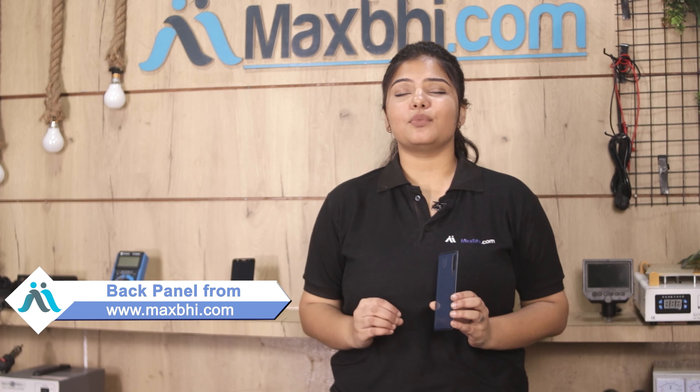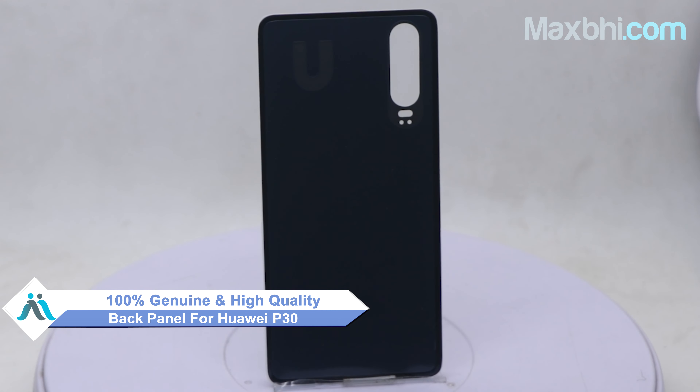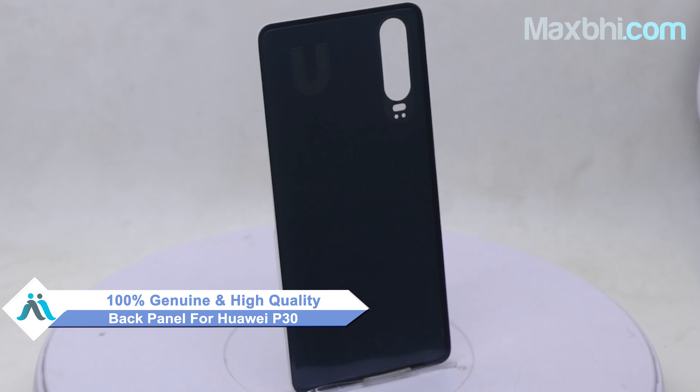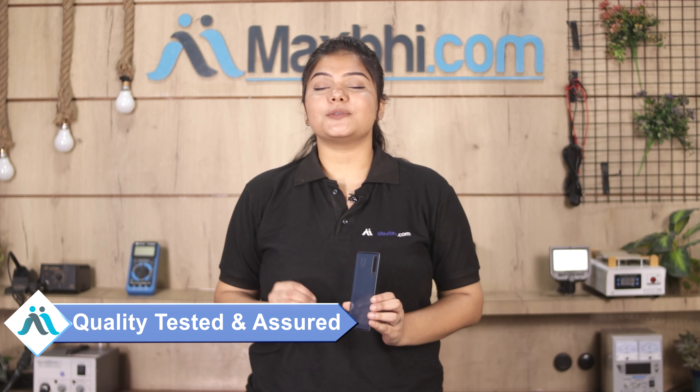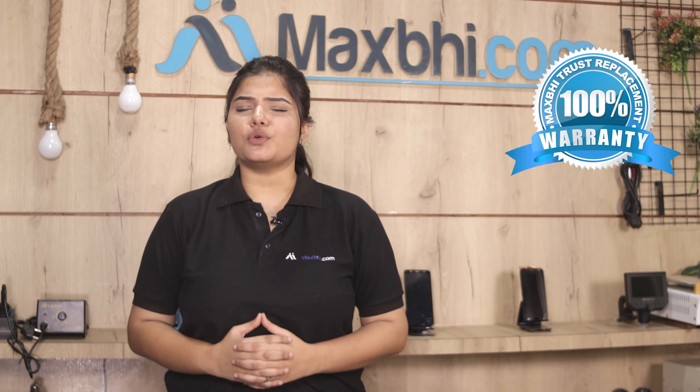You can buy a new back panel for your Huawei P30. This back panel is a 100% genuine quality product which works similar to your original product with a perfect fit for your Huawei P30. This back panel is checked by our quality team before being sent to you, and it comes with a MaxP Trust Replacement warranty.